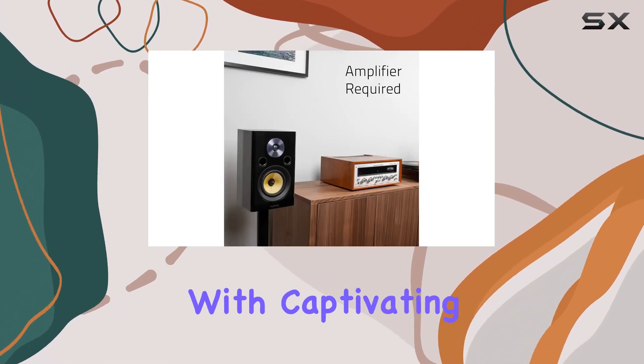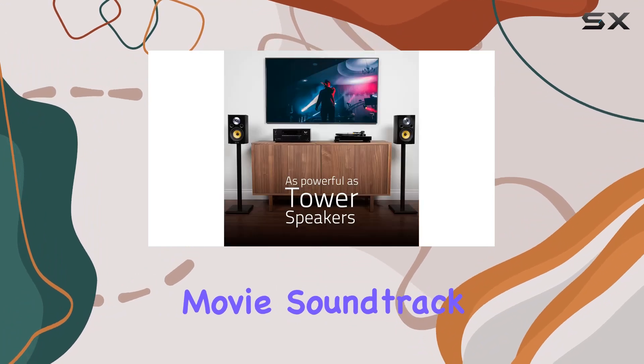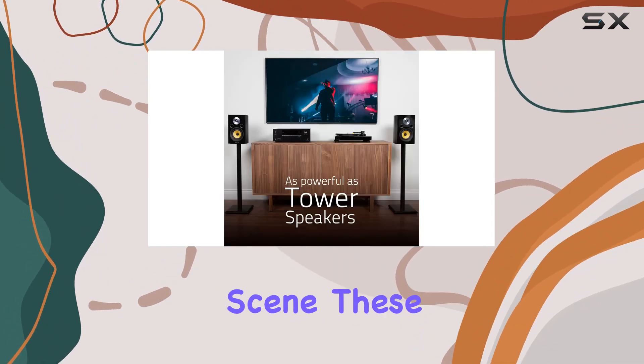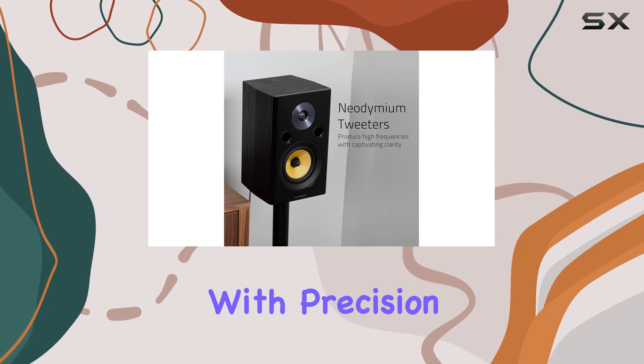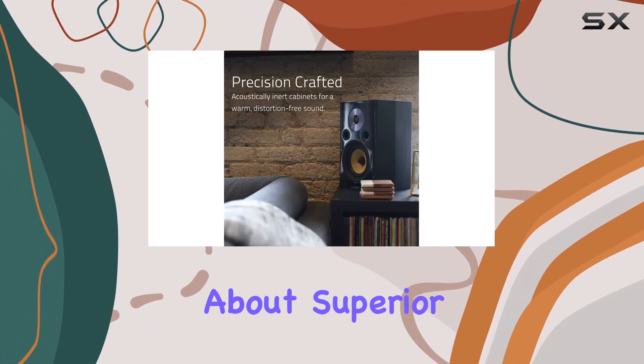The use of high-end neodymium tweeters adds another layer to the audio experience, producing high frequencies with captivating clarity. Whether it's the subtle details of a movie soundtrack or the intensity of an action-packed scene, these speakers deliver with precision and sonic accuracy.